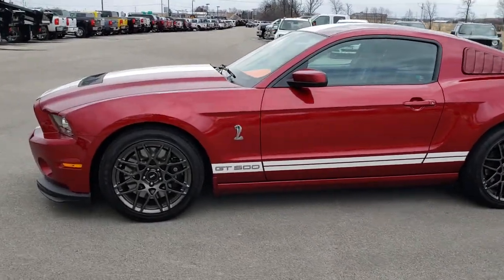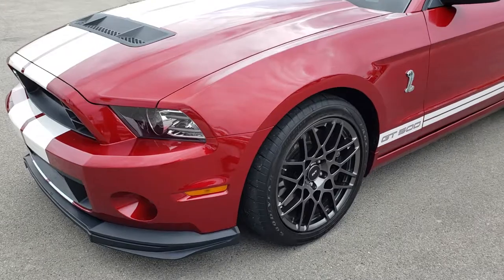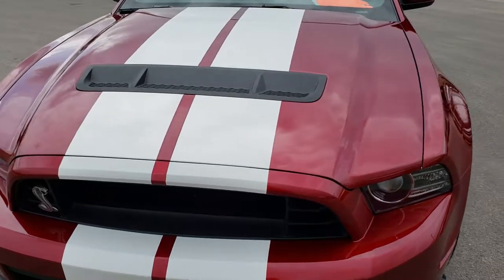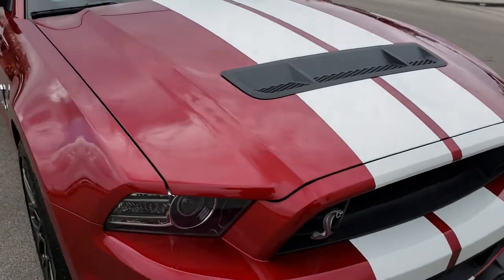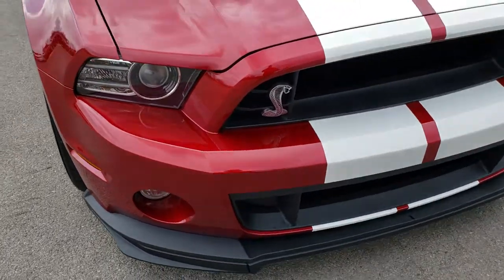This is stock number 9522. We are here at Summit Automotive in Fond du Lac, Wisconsin, your new and used sports car headquarters. Today we are checking out this super clean, like new, 2014 Ford Mustang GT500. This car has the 5.8 liter supercharged V8 motor, which pumps out an amazing 662 horsepower.